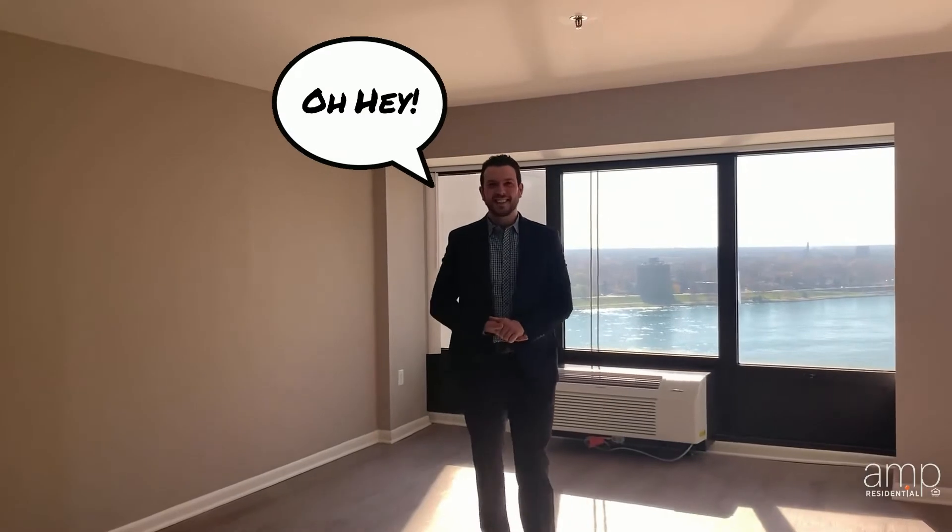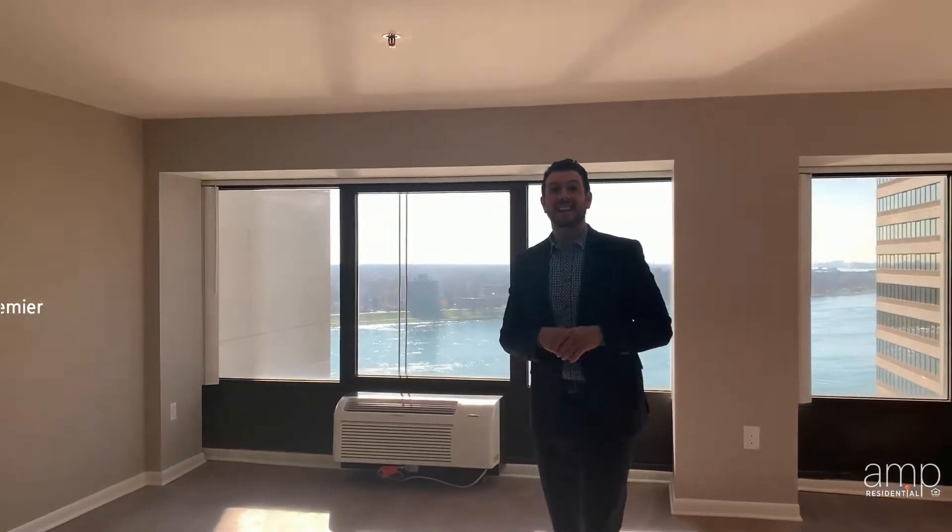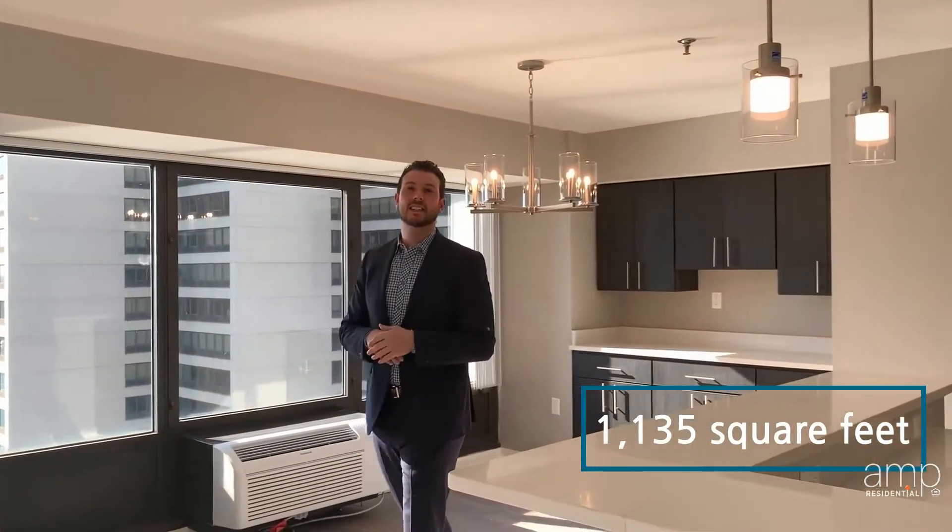Right now we are standing in the Broadway Premiere floor plan. This floor plan is beautiful — it's 1,135 square feet, two bedroom, two bath. The best part about this is it is part of our custom finished Premier line.